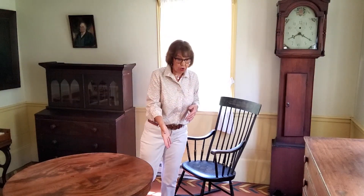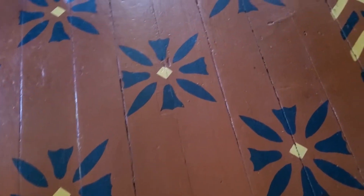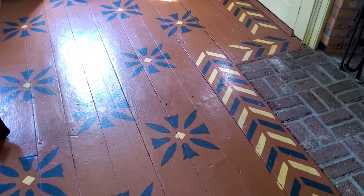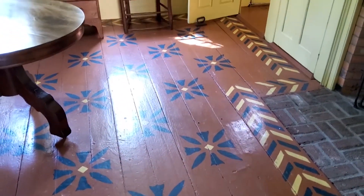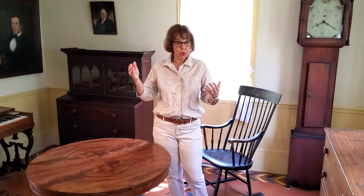I'd also like to point out the floor - this is a stenciled painted floor. Mrs. Crawford and Mrs. Shaw did extensive research around the Sturbridge Village area, and this is what they saw from buildings of the same period as this home. So they commissioned someone to do this. I'm sure they got a much lower price because Miss Nita could talk you into doing anything. We think it's a good representation of what a floor might have looked like. It was very expensive to get a carpet, and that's why they painted the floor.